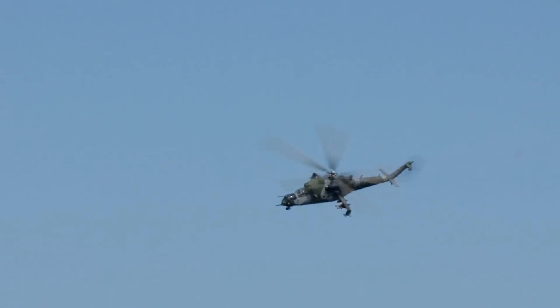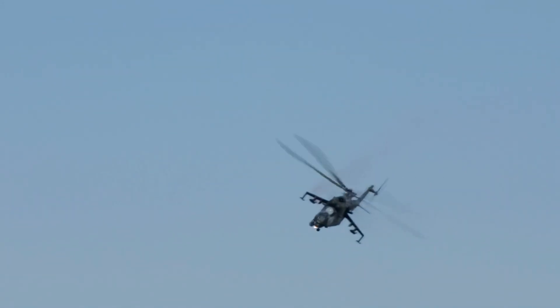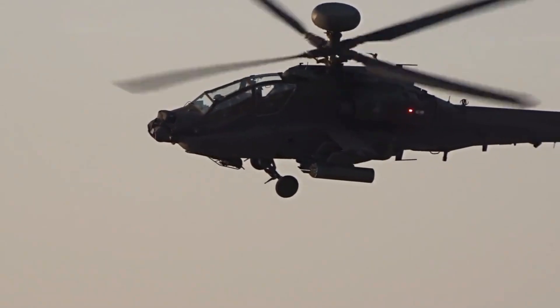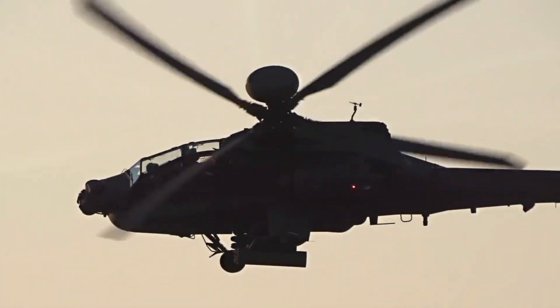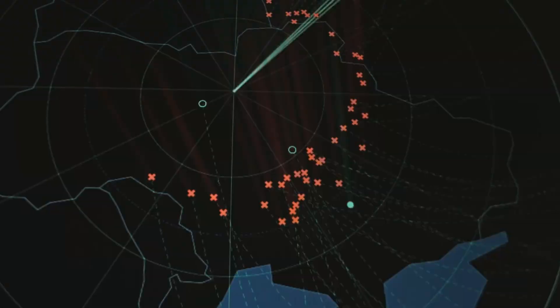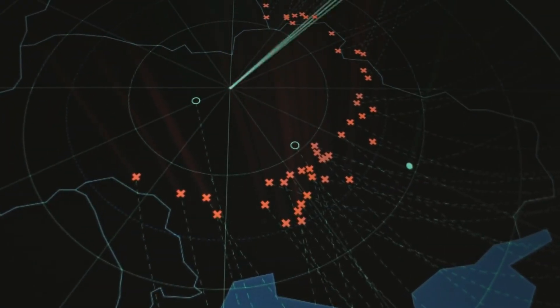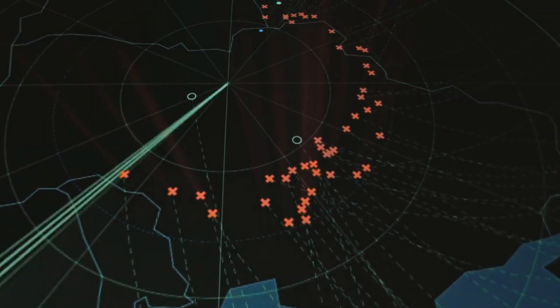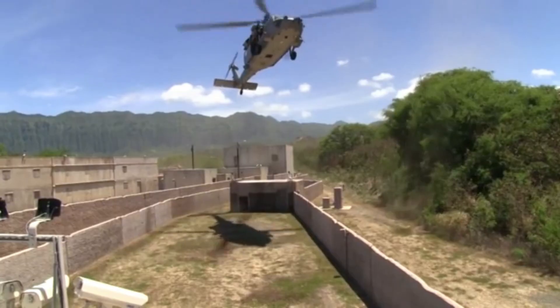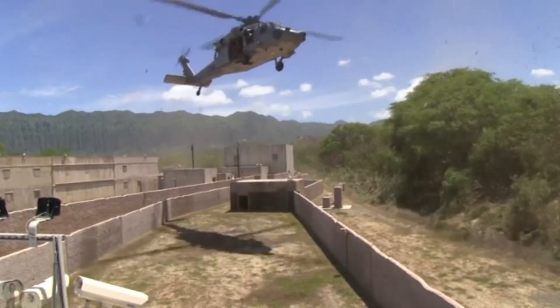The Apache is not a theory — it is battle proven. In the Gulf War of 1991, Apaches were among the first aircraft to strike, destroying Iraqi radar installations and opening corridors for coalition air power. During the war, Apaches annihilated hundreds of armored vehicles, artillery positions, and command centers.